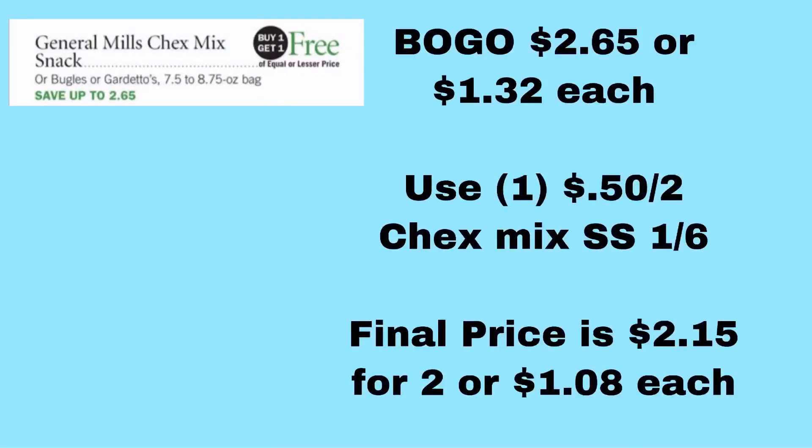The General Mills Chex Mix Snacks, Bugles, or Gardettos are on BOGO for $2.65, making them about $1.30 each. There is a $0.50 off two General Mills Chex Mix, Chex Mix Muddy Buddies, Mix Pop Bugles, or Gardettos — all on one coupon in one of the SmartSources from 1/6. So you take $0.50 off $2.65, bringing your total to $2.15 for two, or just $1.08 each.